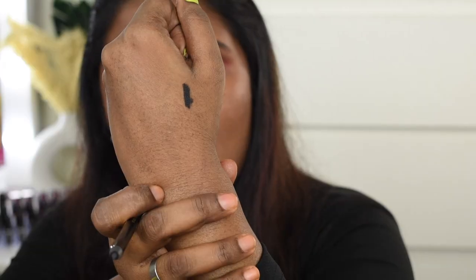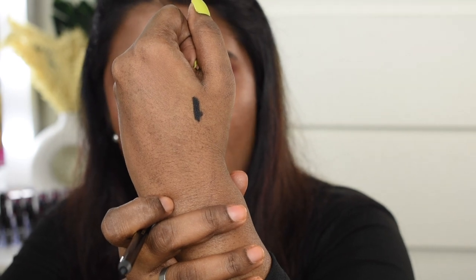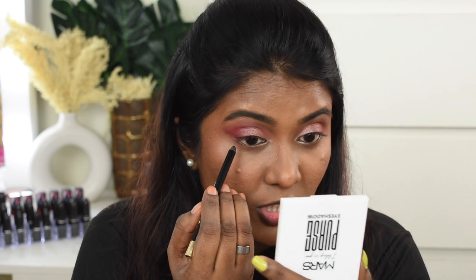For kajal, I'm using the Milani Staple Waterproof Eyeliner. This one is extremely jet black and incredibly pigmented — just intense black pigmentation. I'm going to tight-line my upper and lower waterline using this kajal.